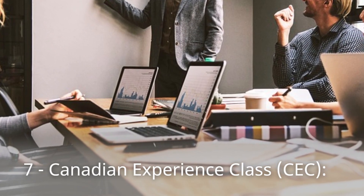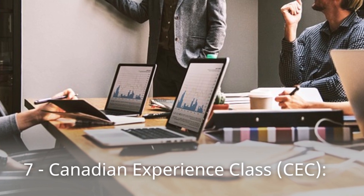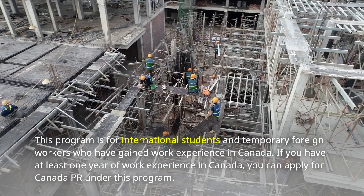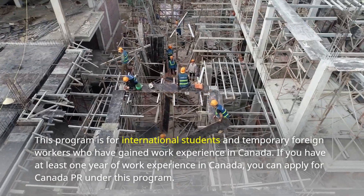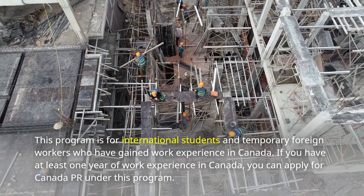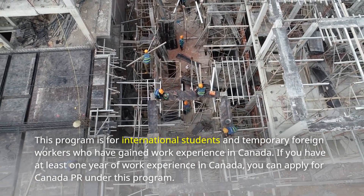Number 7: Canadian Experience Class, CEC. This program is for international students and temporary foreign workers who have gained work experience in Canada. If you have at least one year of work experience in Canada, you can apply for Canada PR under this program.